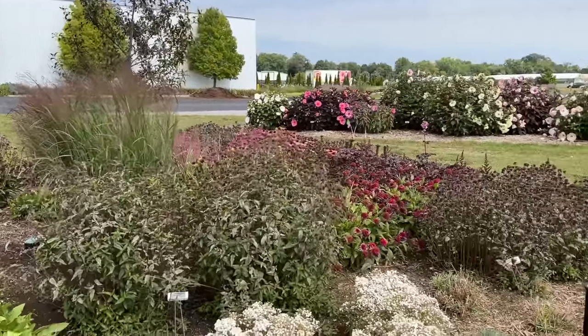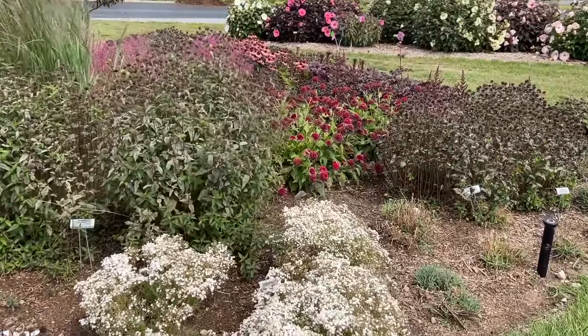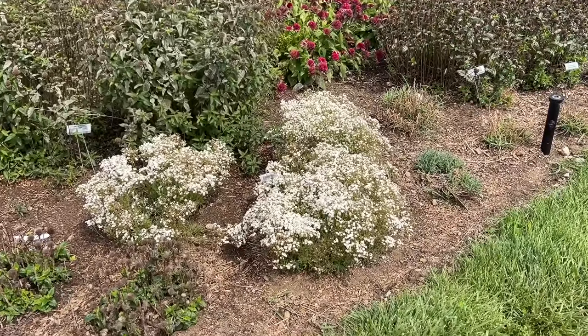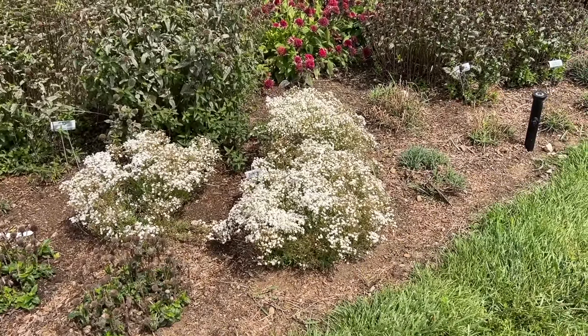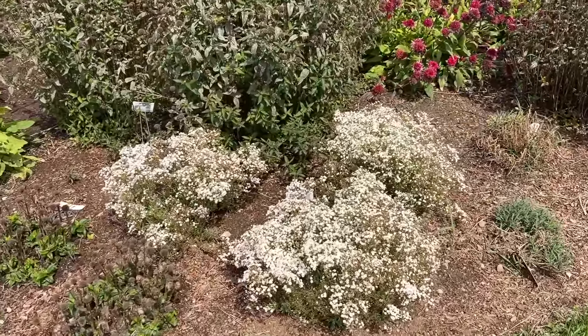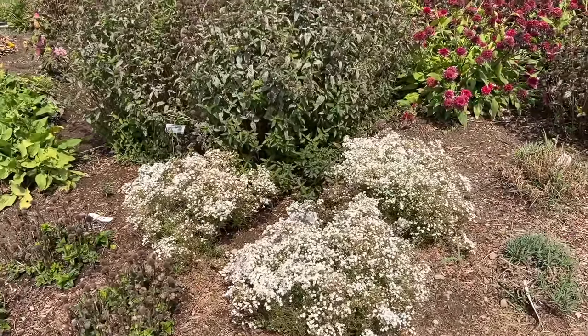The next one that kind of stands out here is the Gypsophila. This is the Festival Star, or Baby's Breath, with a compact mounding habit. They're about 18 inches tall here in the garden, and this is a long-blooming perennial — it's been blooming now for probably the last month or so.